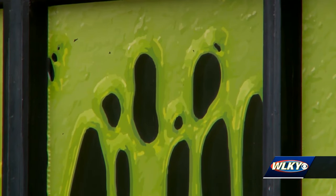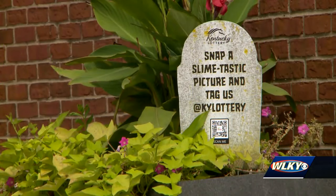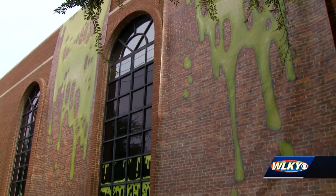Lottery officials say their neighbors just across the street, Caulfield's Novelty, definitely approve of the new decor and have even posted about it on their social media.